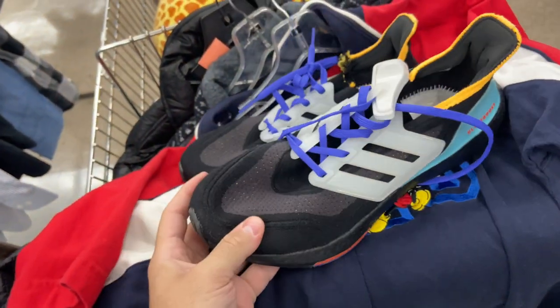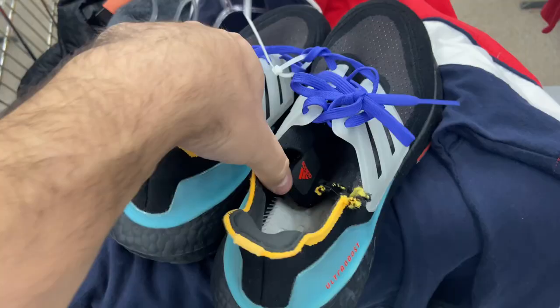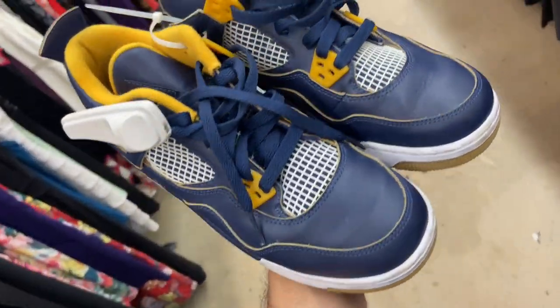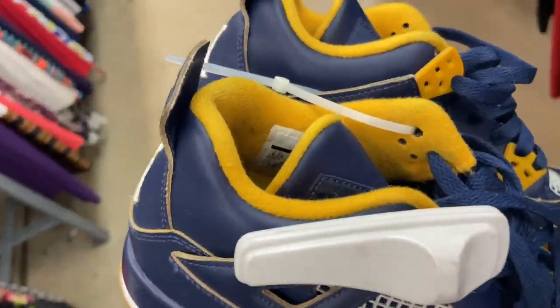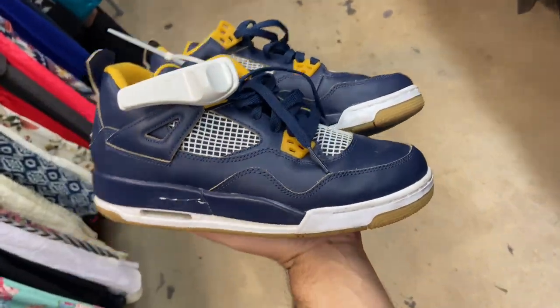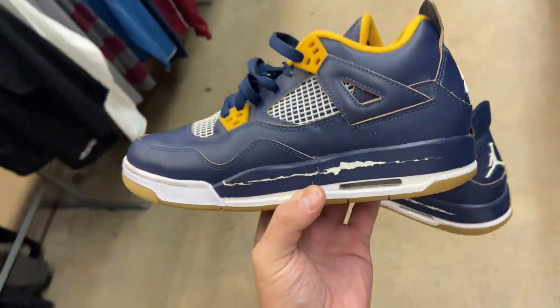These Ultraboosts would have been cool. I don't even think I've ever seen this model, but they're ripped and they want $30 for them. I found a pair of Dunk Up From Above Jordan 4s — haven't seen these in a while — but they want $30. They're a size 6.5, so they are a youth size. If they were men's size I'd get them, but I think I'm gonna pass on them.